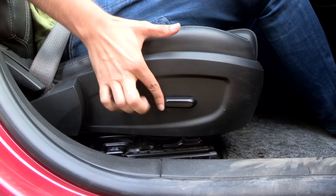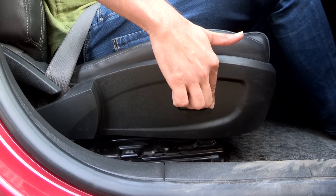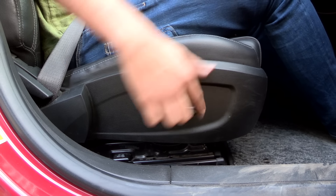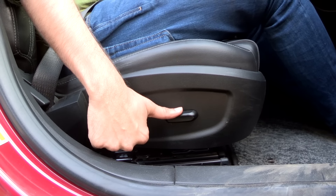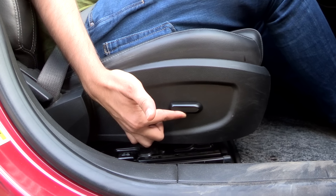You also have an electronically adjustable seat, but that's only for moving the seat back and forth and for height adjustments. As far as the seat back is concerned, that's a good old-fashioned lever. It is easy to adjust your position while driving.